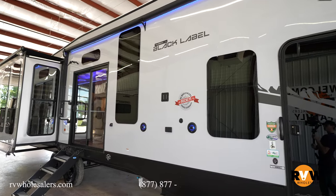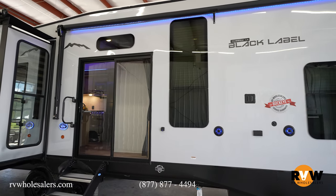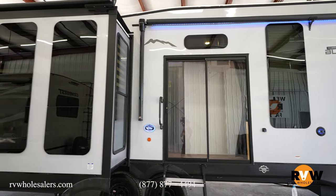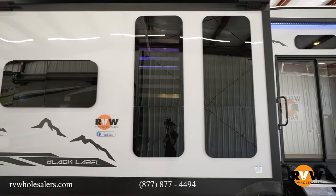This is the Black Label Edition, so it's going to have the full fiberglass with a high gel coat. It's got the frameless windows — it just looks really sharp on the exterior. The dry weight comes in at 10,778 pounds. Overall length is 42 foot 8 inches, and height is 13 foot 4 inches.